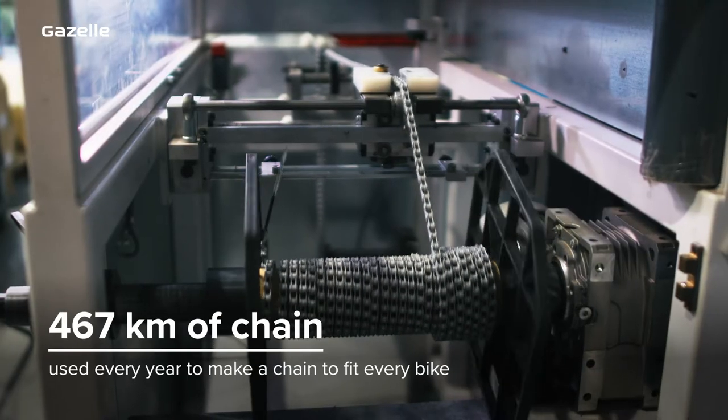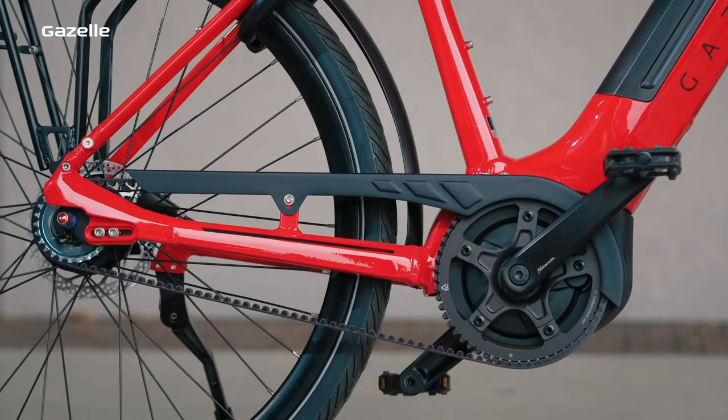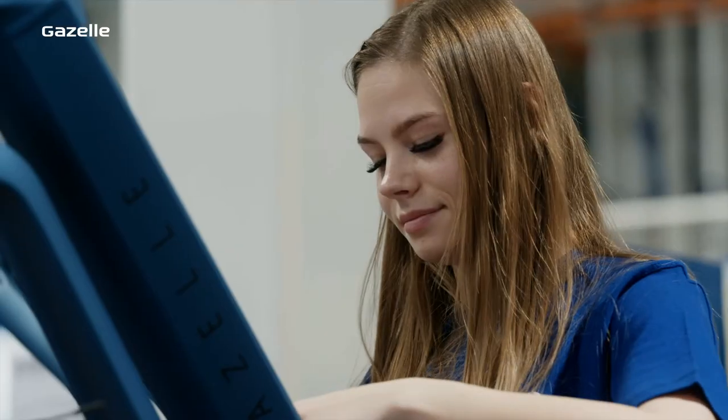Every year from 467 kilometers of chain we make a chain to fit every bike. We also fit an increasing number of belt drives, and we do the same thing for the cables, which are tucked away neatly in the frame.